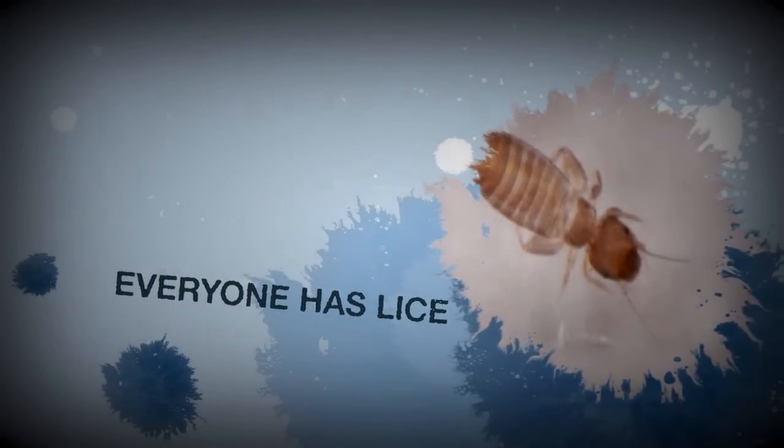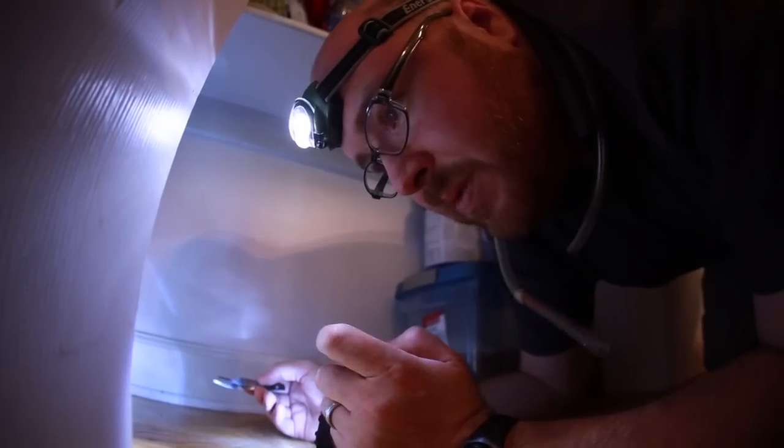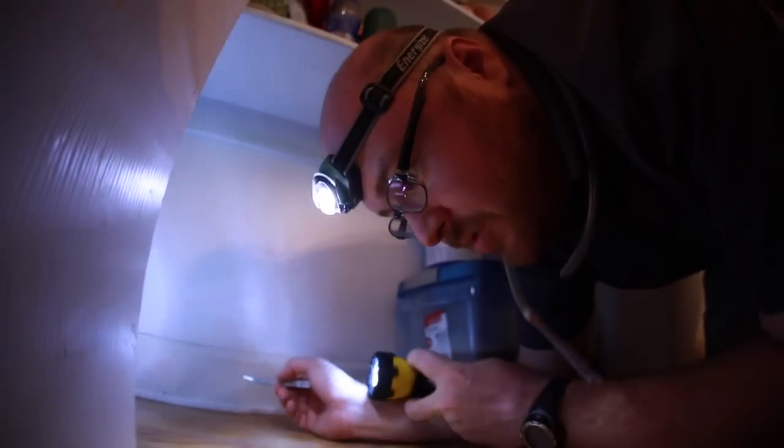Almost everyone has lice — everyone has lice! The book lice are very, very tiny. Most people would never even know that they were an actual living thing. So not necessarily head lice, but book lice are really common.